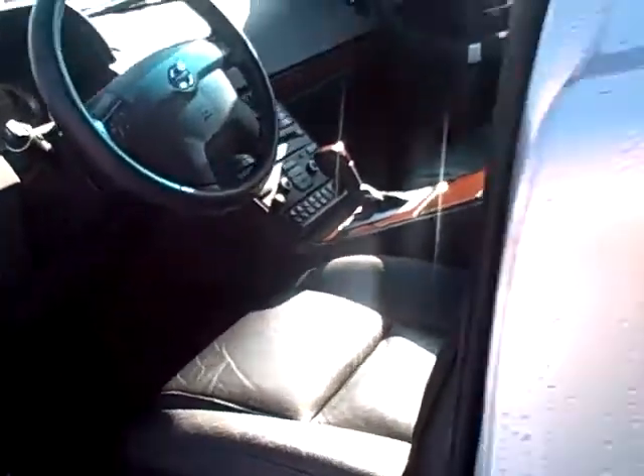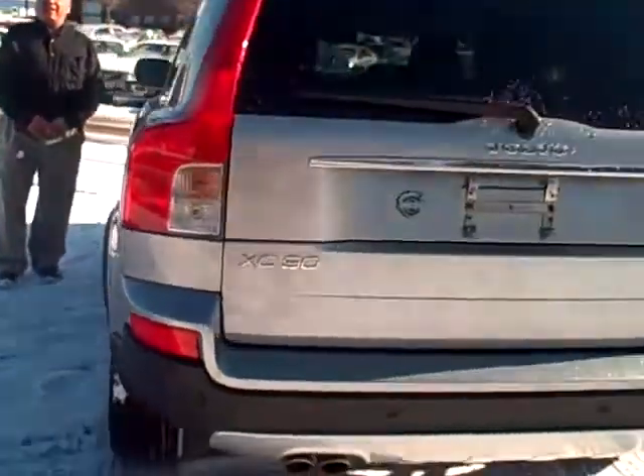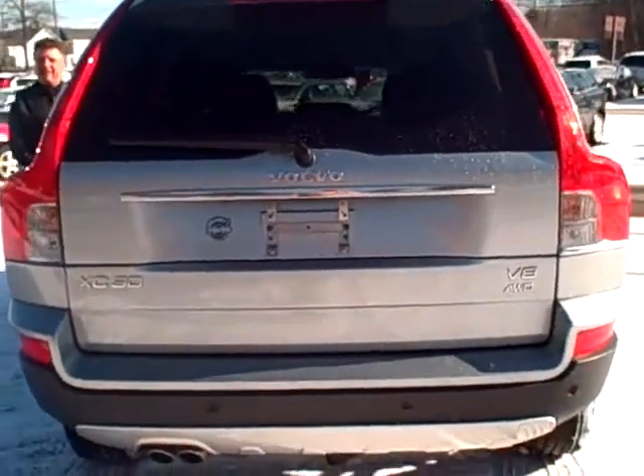7 passenger. This is in immaculate condition. What a great vehicle for winter driving. You can see here in the back just how well cared for this vehicle has been. Beautiful. This gives you a nice view of the driver side — no dents, no dings. A nice look at the back end of the vehicle, very clean.